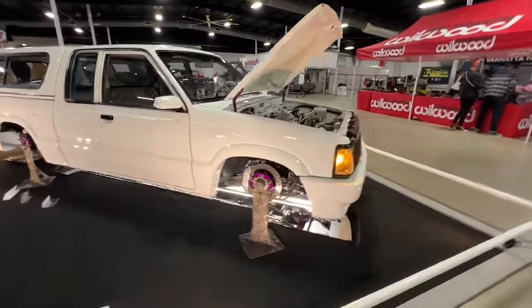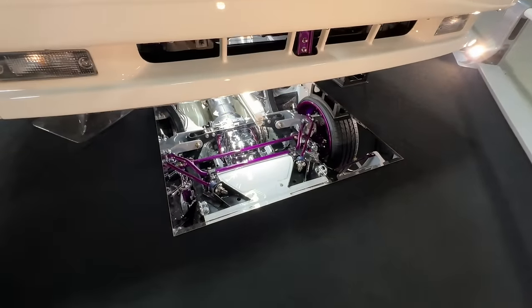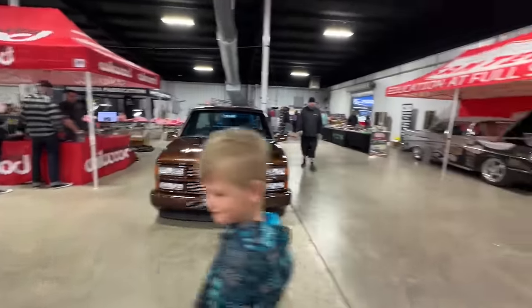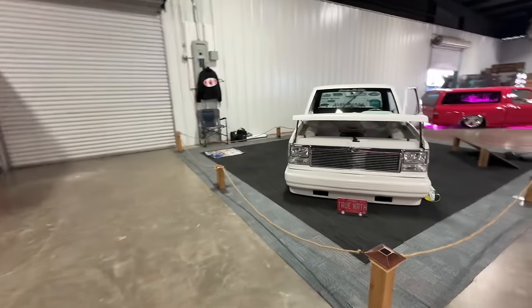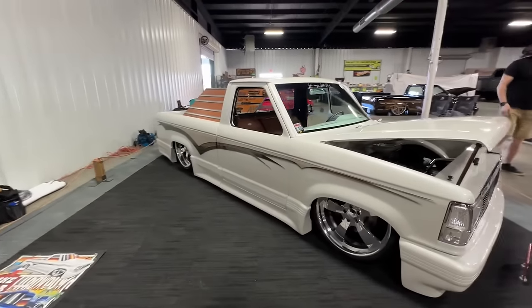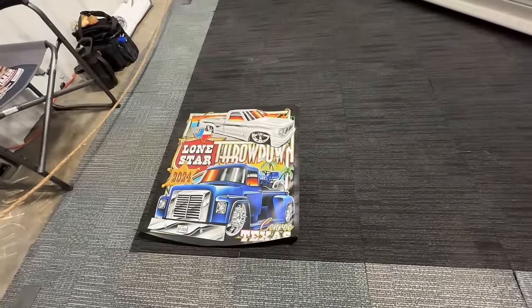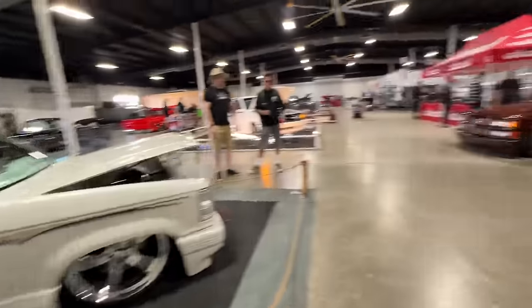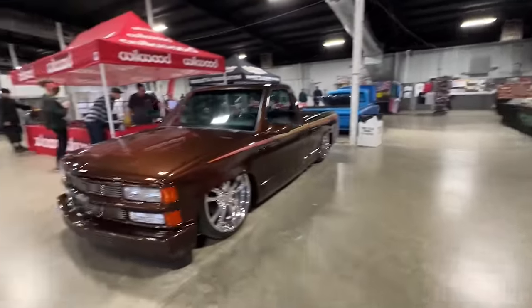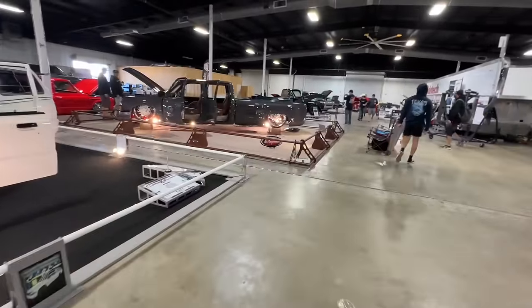Look at these displays — this is just so wild. That's just unreal. Got a Wheelwood setup here. Dude's out of Canada. This is the '24 cover truck for the Throwdown.